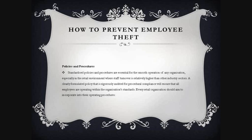Standardised policies and procedures are essential for the smooth operation of any organisation, especially in retail where staff turnover is relatively higher than other industry sectors. A clearly formulated policy that is rigorously audited for procedural compliance will ensure that all employees are operating within the organisation's standards.